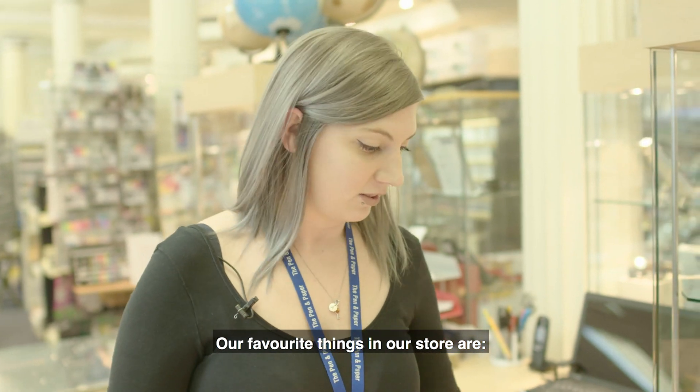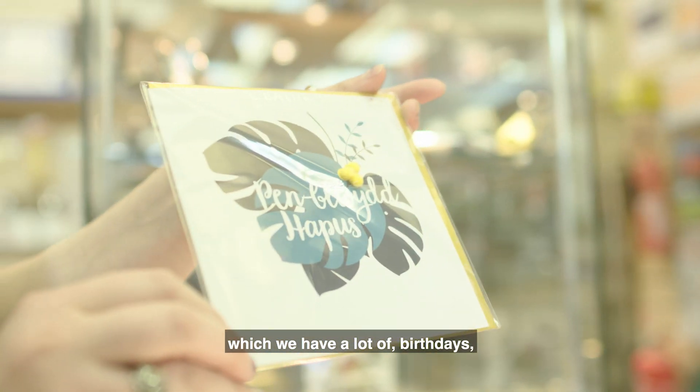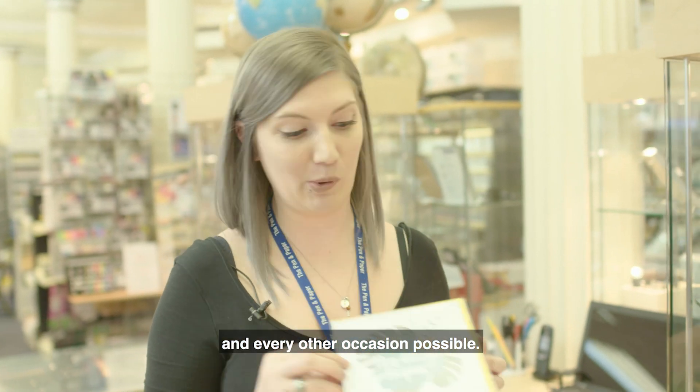Our favourite things in our store are our Welsh cards, which we have a lot of: birthdays, general relations, wedding, anniversary, good luck, congratulations and every other occasion possible.